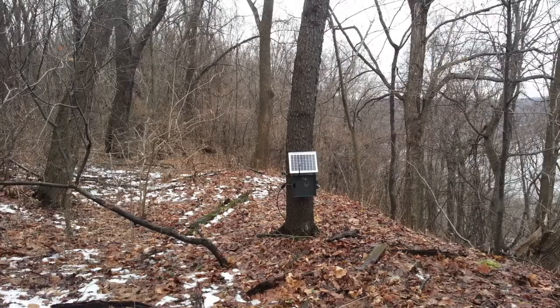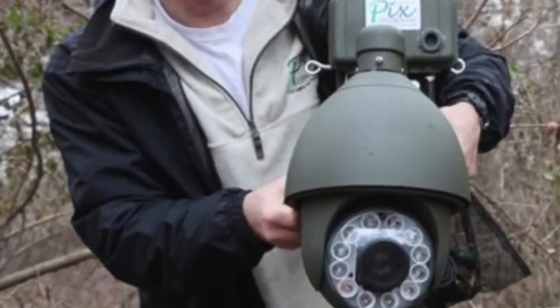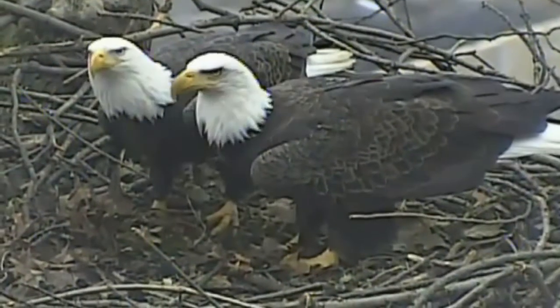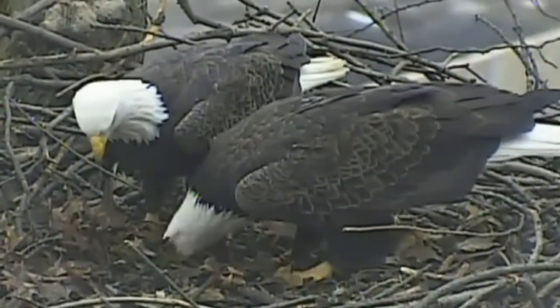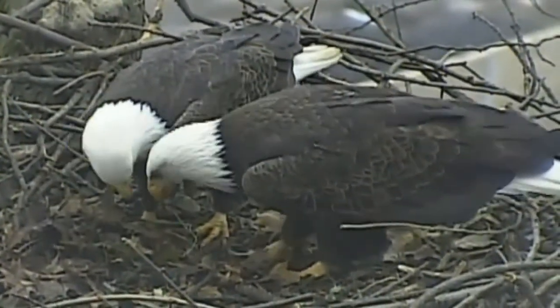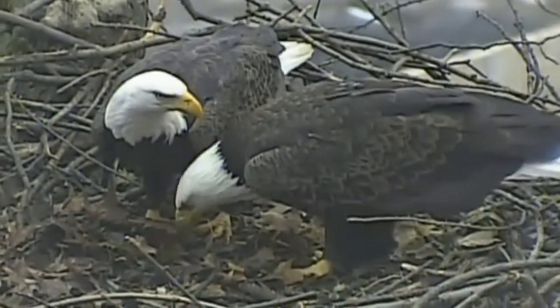Working with the Pennsylvania Game Commission, Powers Company installed a state-of-the-art wireless surveillance camera that can be remotely panned, tilted, and zoomed to observe the eagles and show everybody on the World Wide Web. It even has nighttime infrared capabilities. The camera's about 30 yards off-site, so they don't even know it's in the area.